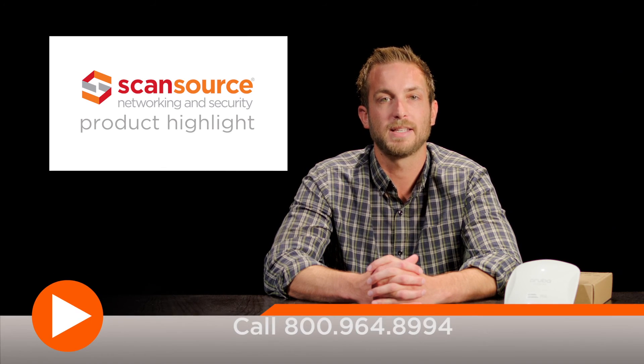Ask your ScanSource sales rep how to get a demonstration of Aruba Instant Access Points and for pricing and availability. Thanks again for viewing this session and we'll see you out on the network.